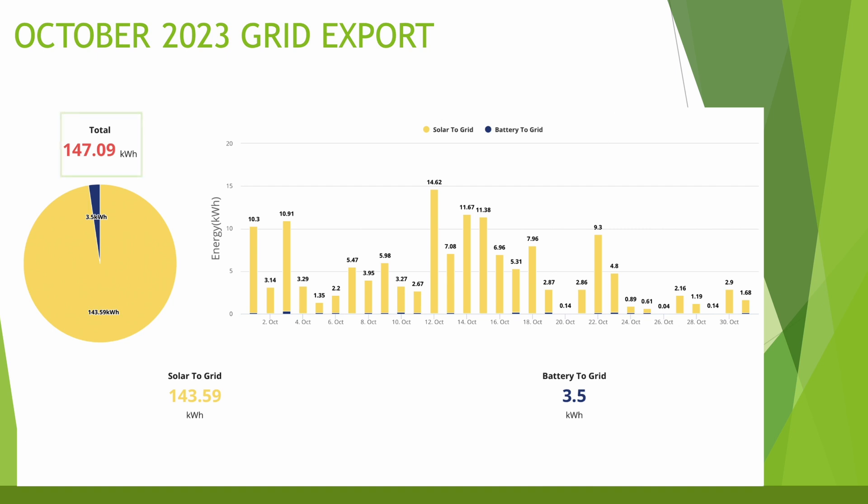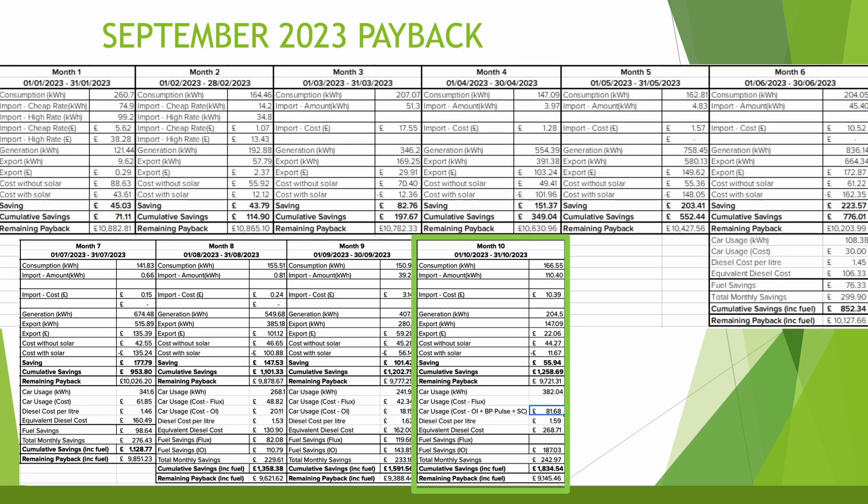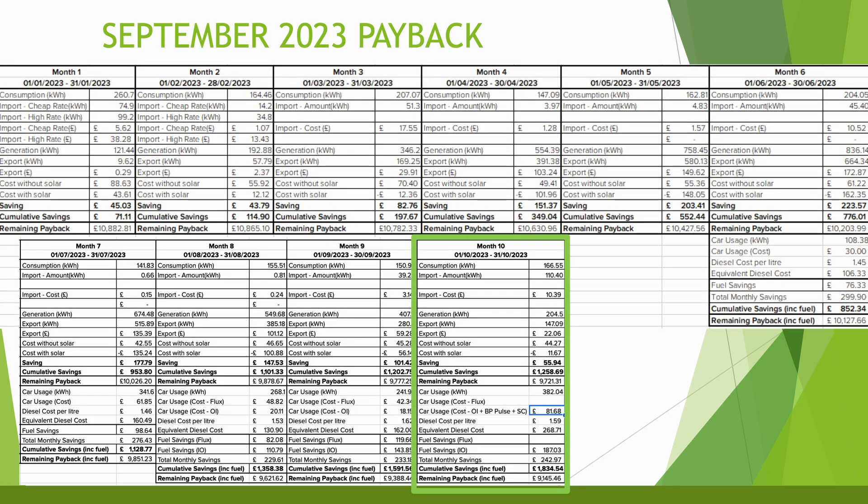We had a total export of 147 kilowatt hours, nearly all of it solar straight to the grid — a decent amount given the change in usage with overnight battery charging. Looking at payback: we consumed 166 kilowatt hours in the house and imported 110.4 from the grid (excluding the EV), giving an import cost of £10.39. Generation was 204.5 kilowatt hours, with 147 exported earning £22.06.